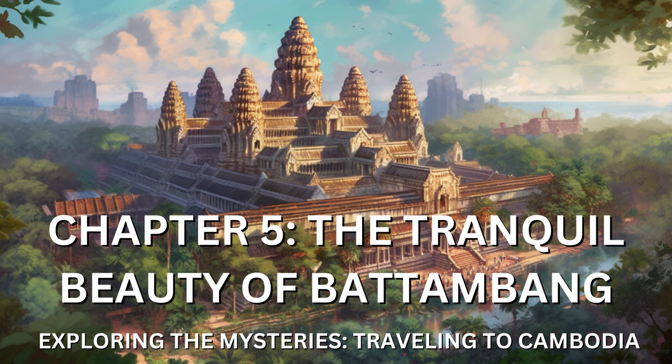As I prepared to bid farewell to Battambang, I carried with me a profound appreciation for this hidden gem of Cambodia. The town had captivated my senses, offering a serene respite and a deeper understanding of the country's cultural tapestry. The memories of its tranquil beauty, vibrant art scene, and heartfelt connections would forever be etched in my heart.